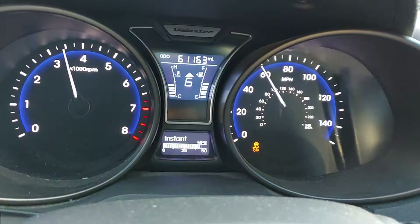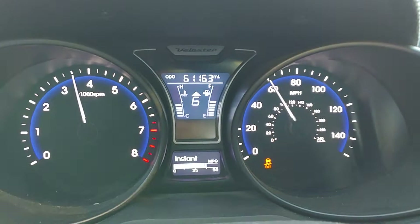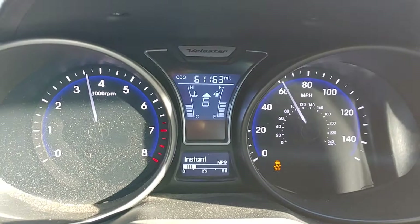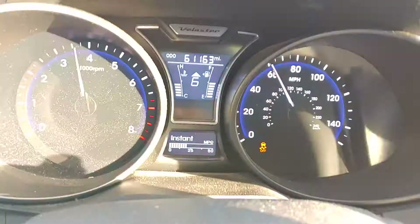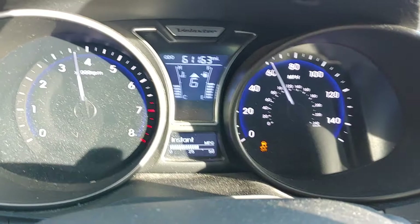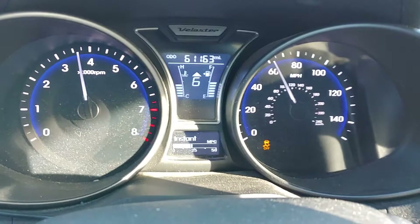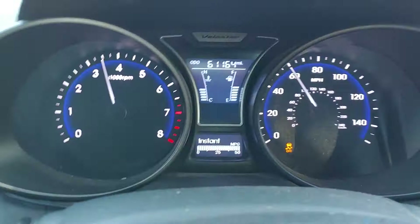The last two gears — fifth and sixth — are for 65 miles an hour and over, and 75+. If you wonder why the gears are set up like that, remember these cars are sold all over the world, including Europe where speed limits are normally 80 to 90 miles an hour. Honda isn't going to make a different gearbox for each country. In America, use whatever gear you want, but if you want the best efficiency you've got to keep above 3,000 RPMs. I'm doing 35 miles to the gallon — that's pretty good for a car like this.